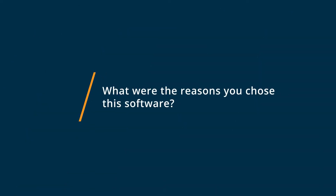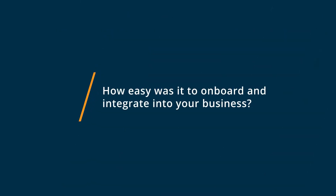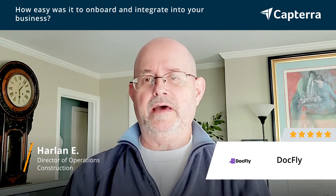One of the reasons we chose DocFly for our business was it was easy to onboard. Most of my crew aren't technically advanced, but they had no issues at all getting used to DocFly. It was super easy to onboard — DocFly just makes it super easy for everyone.